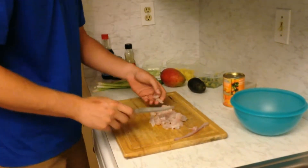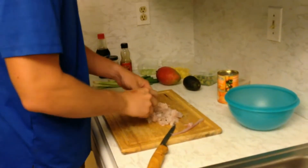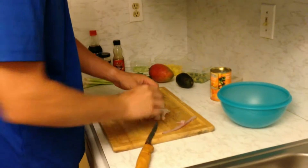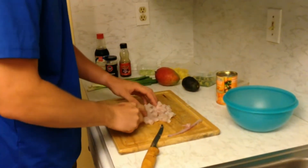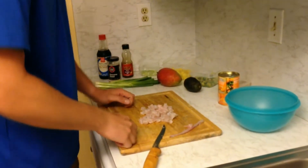I really like flounder raw — I think it has a good texture. Like redfish and trout don't really have the texture for it, but I think flounder is good. Flounder and pompano are probably the two inshore fish I like raw.